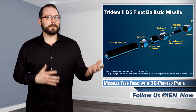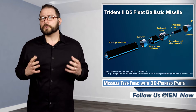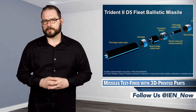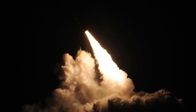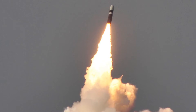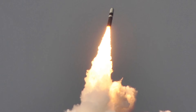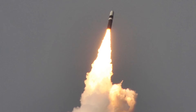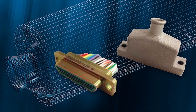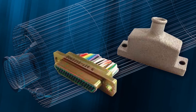Last week, the US Navy's Fleet Ballistic Missile Program flew successful test flights with its first 3D printed missile component. The part was a simple connector backshell. It was aboard three Trident II D5 Fleet Ballistic Missiles built by Lockheed Martin and then fired from a submerged sub in the Atlantic Ocean. Lockheed Martin engineers designed and fabricated the new component in about half the time that it takes to use traditional methods.